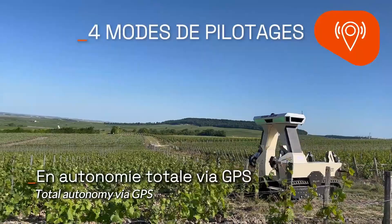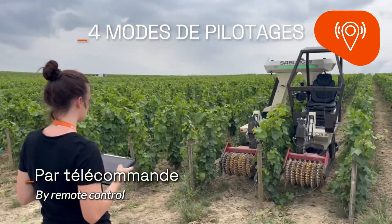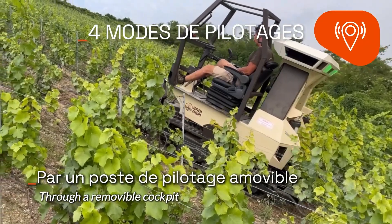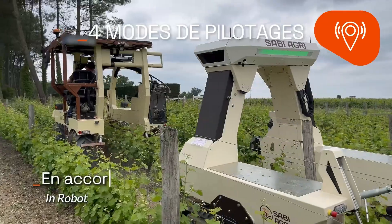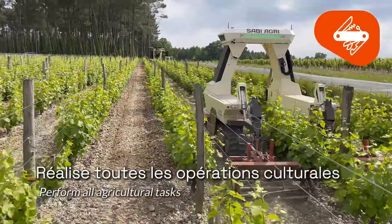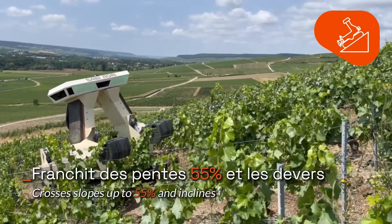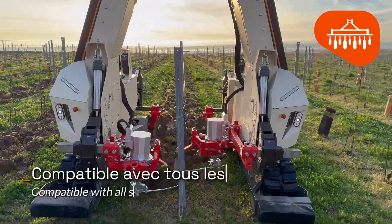or you can use the fancy tablet that comes with it. It's like something out of Star Trek, only instead of firing photon torpedoes, you're pruning vines. The Xylas is also incredibly adaptable. It comes in six different sizes, so whether your vineyard is flat as a pancake or steeper than a politician's promises, there's a Xylas to fit. It's the future of vineyard management and it's electric.